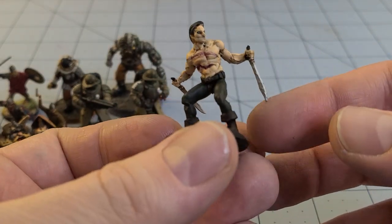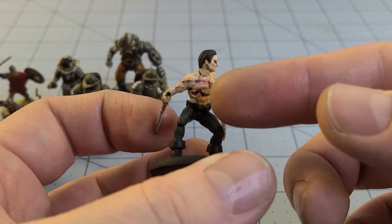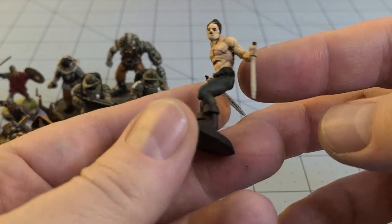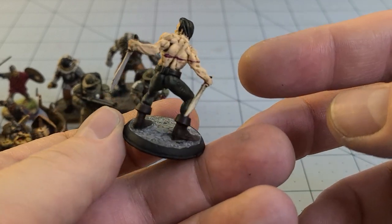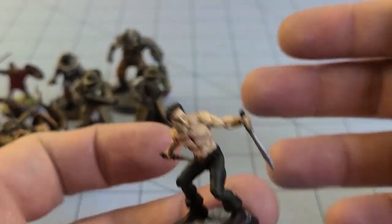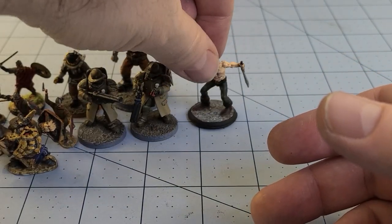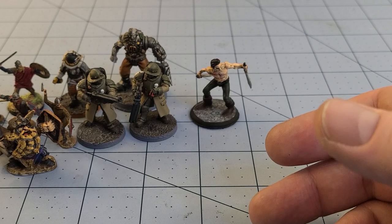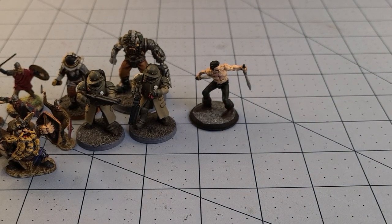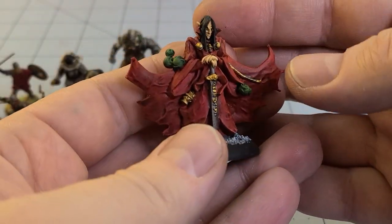This was actually a failed print — he was set to get tossed when I thought, you know what, that might actually work. He just had these horrible gas marks that came out, that's why I didn't bother to clean off the weapons. I wasn't going to toss him and I thought, that's kind of cool, let's roll with it. Now he's a battle-scarred victim of some kind of 1970s fantasy adversary with those rocking Neal Adams-looking comic book fantasy boots.